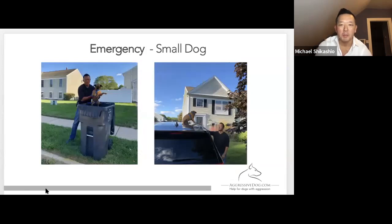Next up — what do you do with small dogs? This one always gets a lot of laughs, but it totally works. If you're ever in an emergency scenario and you have a small dog, do not pick it up and hold it. That's very dangerous for you and your small dog, especially if it's a large group of dogs. They will often start jumping up and grabbing at whatever little limb they can grab.